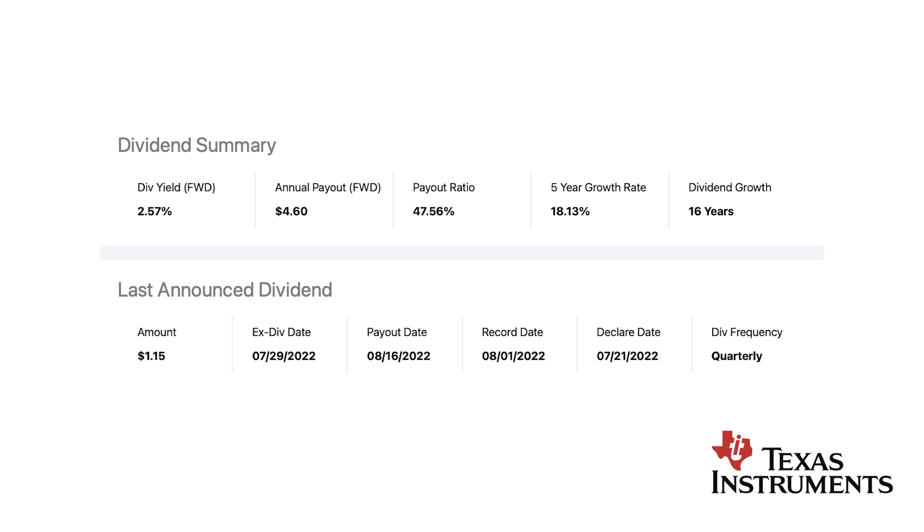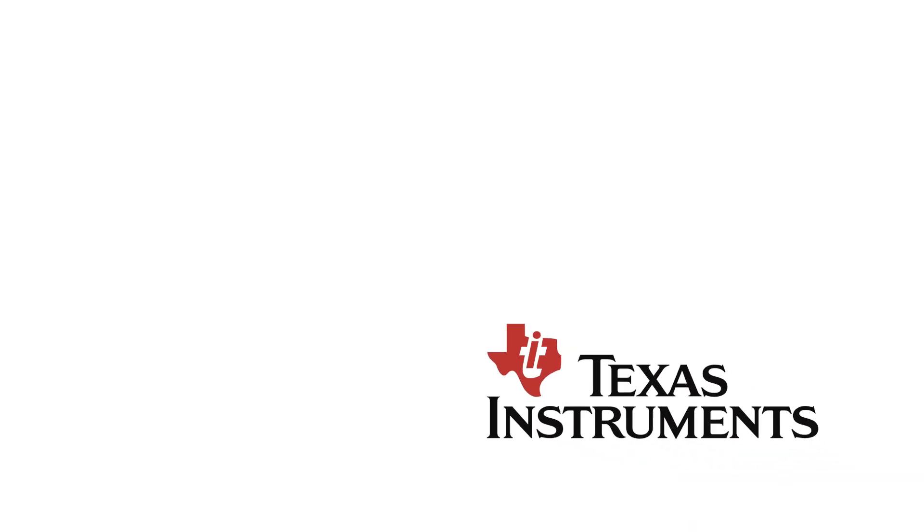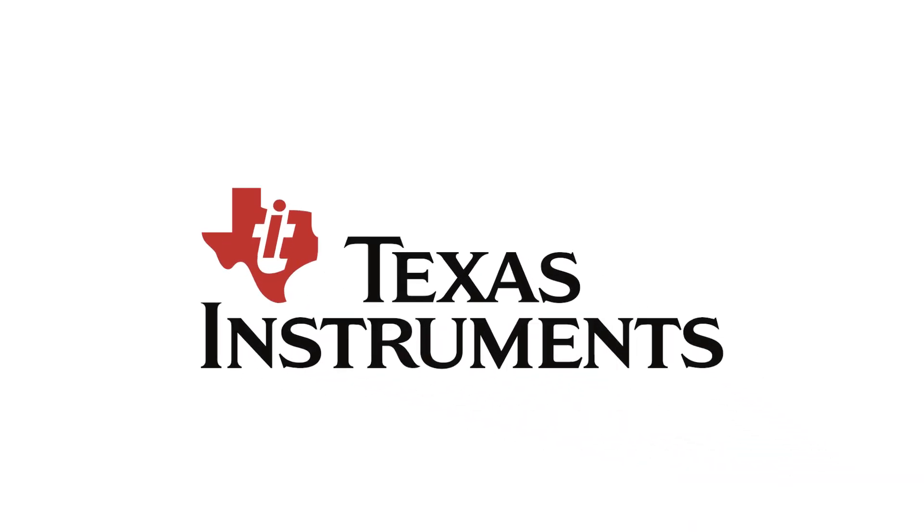The 5-year dividend growth rate is at 18%, which is very high, and they grew dividends for 16 years in a row. Overall I really like the dividend scorecard, and from a dividend perspective it looks really good. My conclusion on TXN is that revenue will go up and down quite a lot, which might impact business growth and dividends, so keep this in mind. But dividends look really good to me, and I will add TXN to my watchlist.